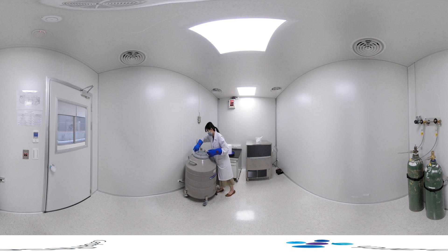A liquid nitrogen storage tank can preserve clinical samples at minus 190 degrees Celsius to guarantee sample conservation in its testing environment. The entire lab is temperature controlled and humidity monitored.